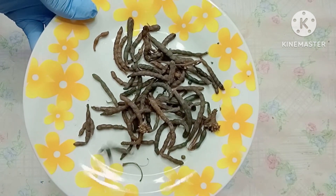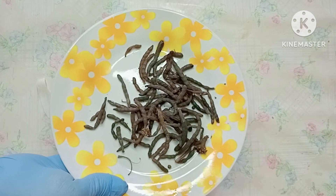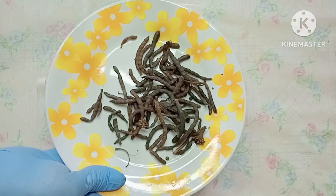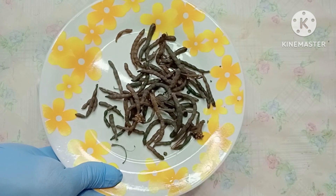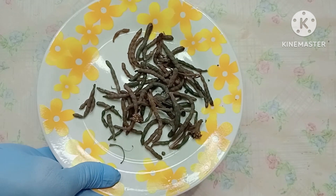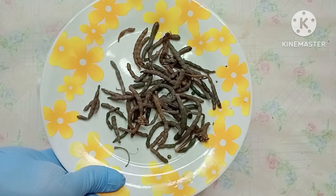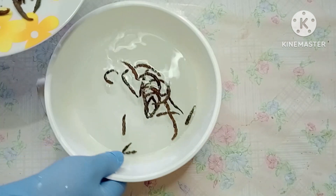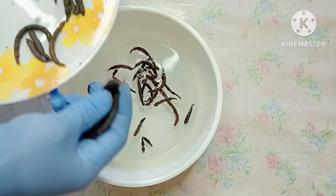The first thing I'm going to use is negro pepper. Negro pepper helps to treat fibroid and ovarian cysts. It can also be used to treat dry cough, flu, and colds. It contains anti-inflammatory properties, and new mothers can also use negro pepper for a flat tummy.